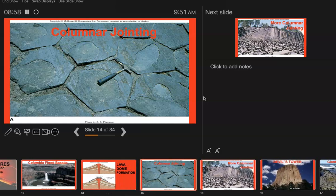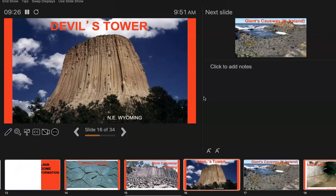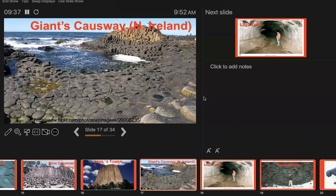The next word is columnar jointing. What you're supposed to be looking at are these hexagonal, stepping-stone-looking things. This is the top view — I'm going to jump to a side view. There are pictures of big, long, hexagonal telephone poles. There's a famous set of these. You may have heard of Devil's Tower. A student mentioned the Giants Causeway to me one semester — I hadn't heard of it. Arguably much cooler than Devil's Tower.